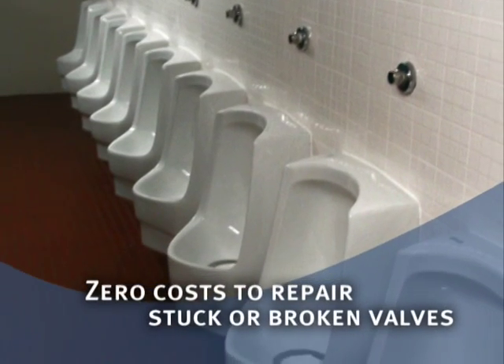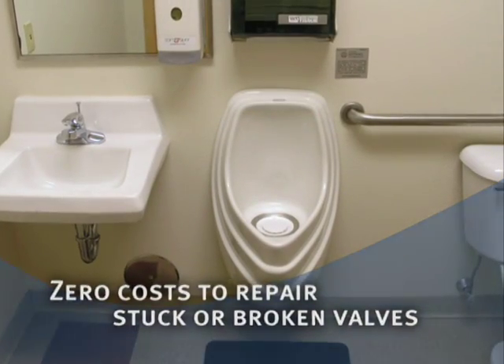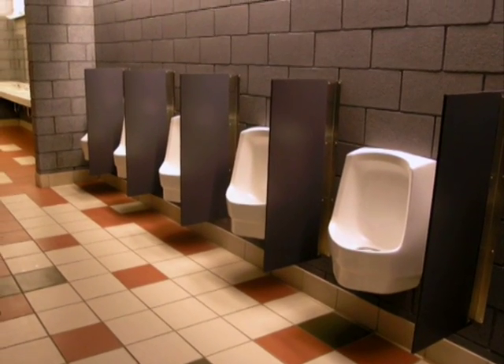No flush valve means zero costs to repair stuck, broken, or leaky valves. No water supply means avoiding costly cleanup of flooding due to clogged drains or mischief makers.